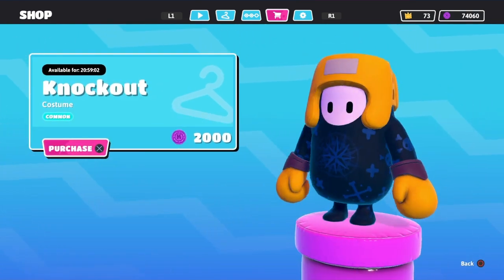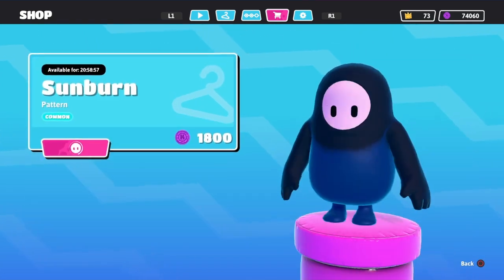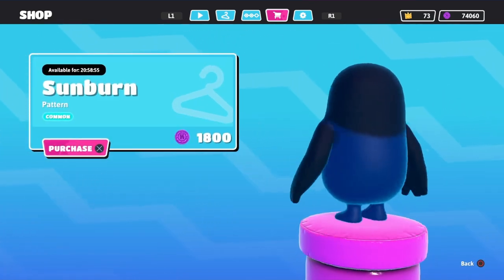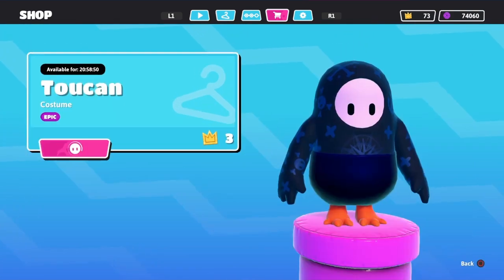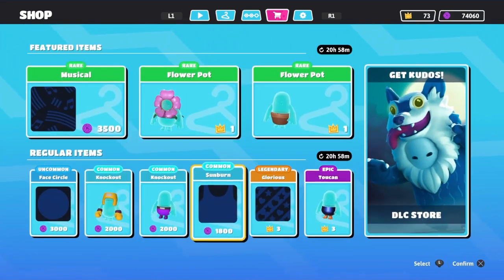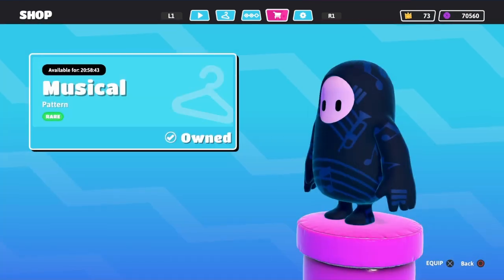We finally have the knockout — y'all know I've been waiting on that — and we have the bottom as well. We have sunburn, we have glorious again, and then we have the bottom of the toucan. Gonna buy the new musical pattern which actually does look kind of cool in my opinion.